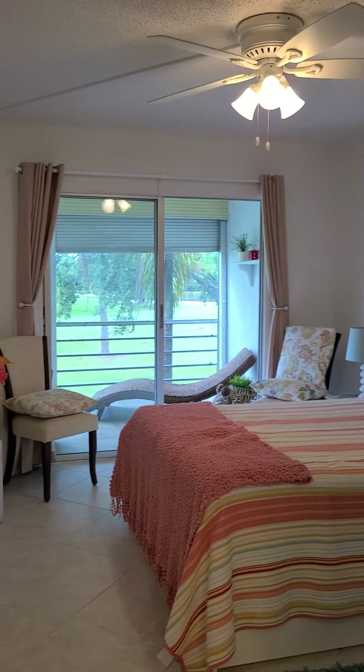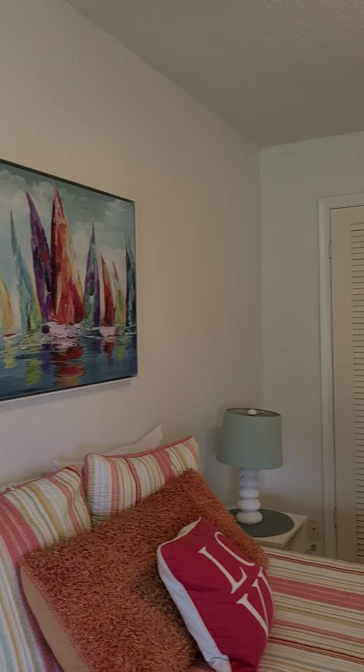Taking us to the second bedroom. This bedroom has a very nice, spacious walk-in closet.